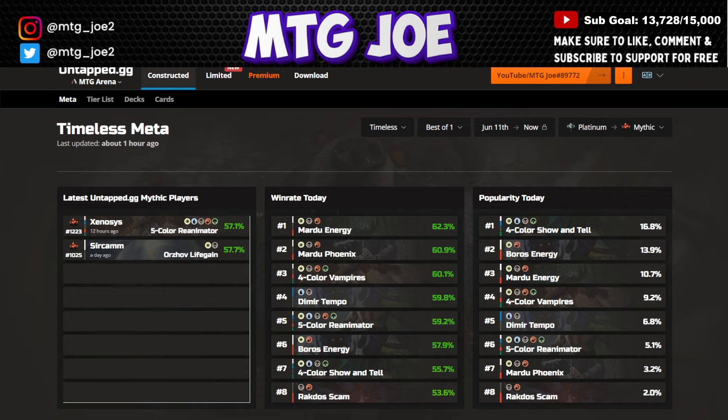As always, we're getting the data from UntappedGG — a companion tool that runs alongside Arena's client and aggregates users' win rates, giving us a whole bunch of cool stats. We're going to look at Platinum to Mythic and Diamond to Mythic as two sample sizes today for both distribution and win rate decks.